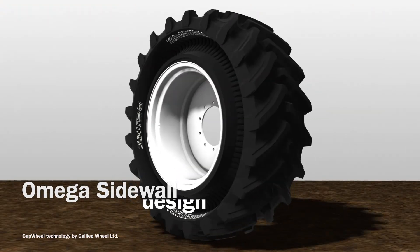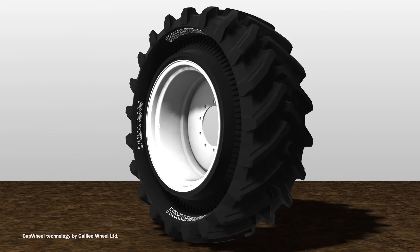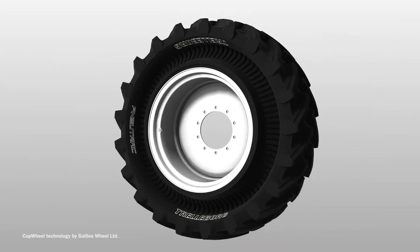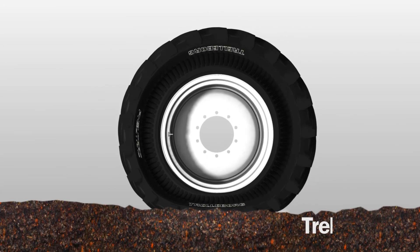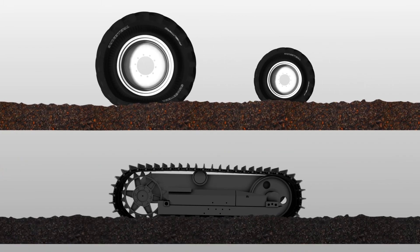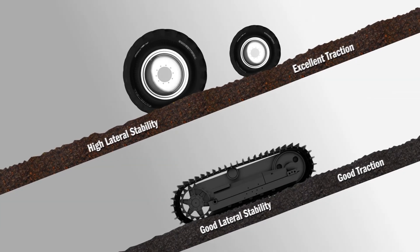The Omega sidewall design, powered by the cap wheel technology, redefines the interaction between the wheel, the load, and the soil. The sidewall works actively, helping the wheel to sustain the load, boosting the efficiency of the tread, acting as if it were a track. The Trelleborg progressive traction feature further enhances traction and soil care, setting a new standard for performance within specialized agriculture.